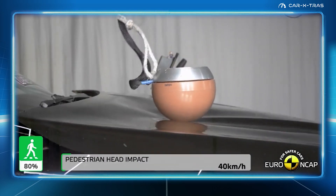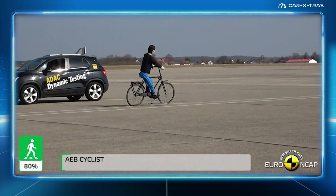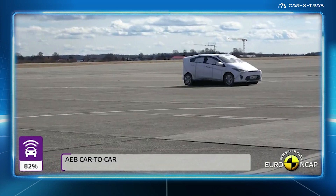With an active bonnet that pops up to lessen pedestrian impacts and strong performance from its safety assist systems, it narrowly beat out both the Cupra Born and NIO EL6 from reaching the top 10.